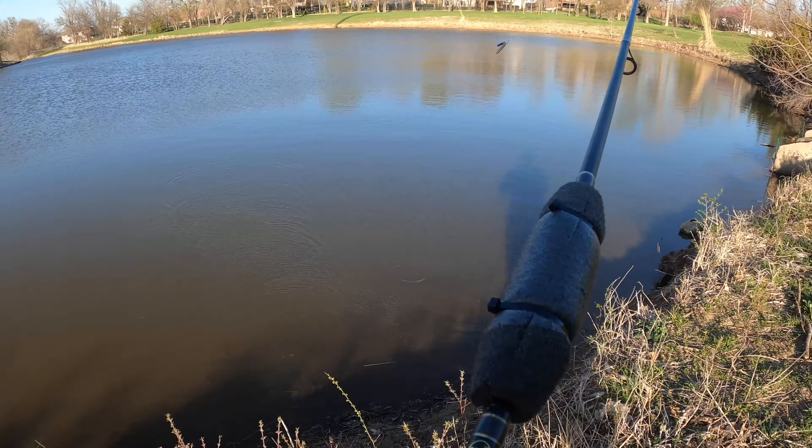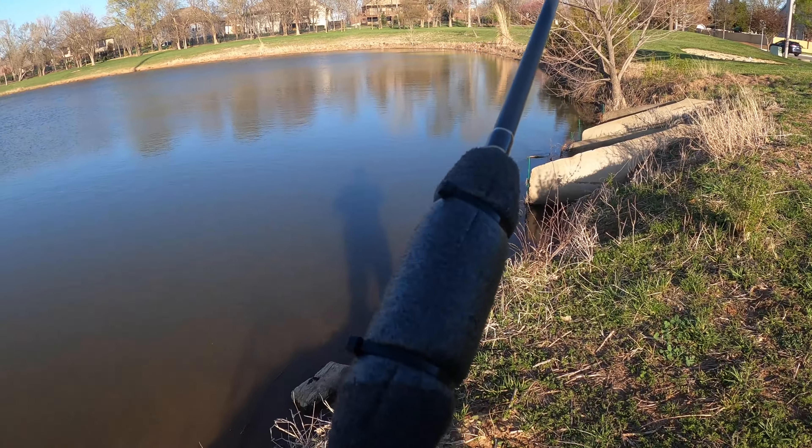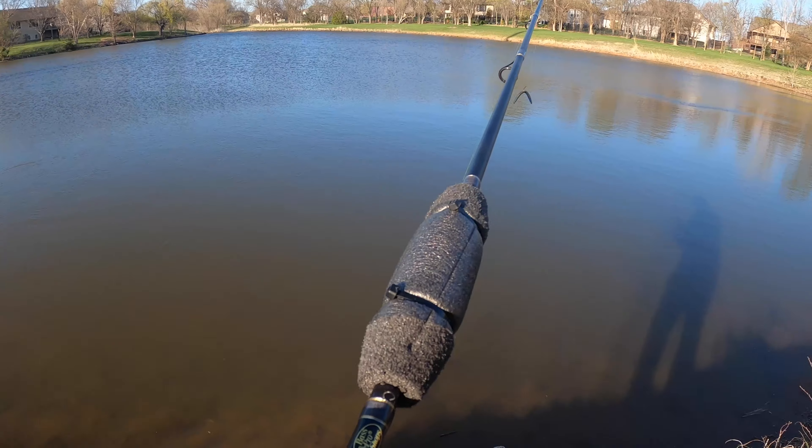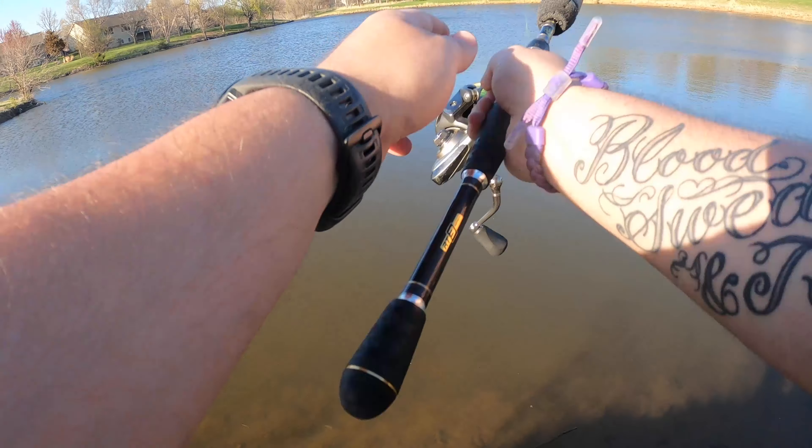What I'm doing now is throwing a little wacky rig with, I think it's a KVD Okeechobee crawl - a little stick bait.